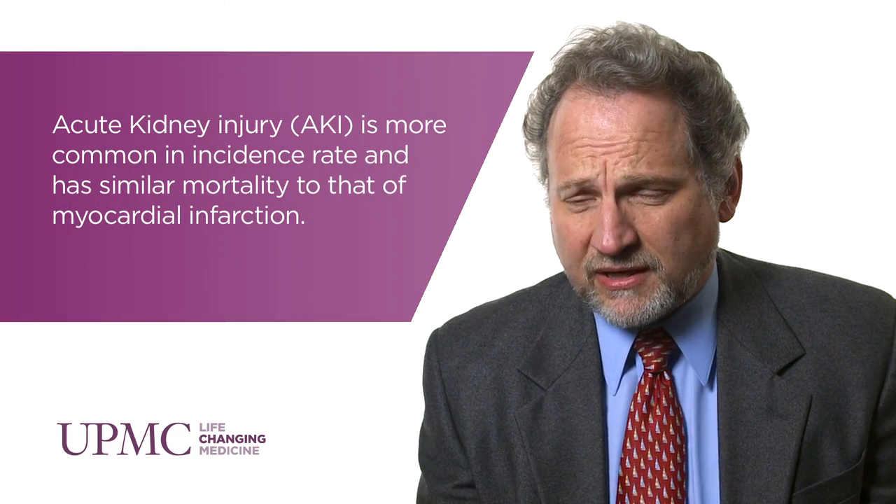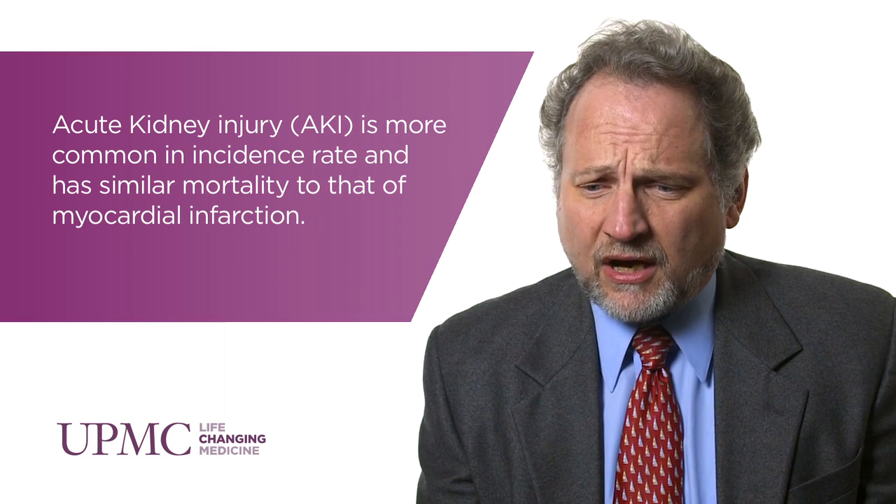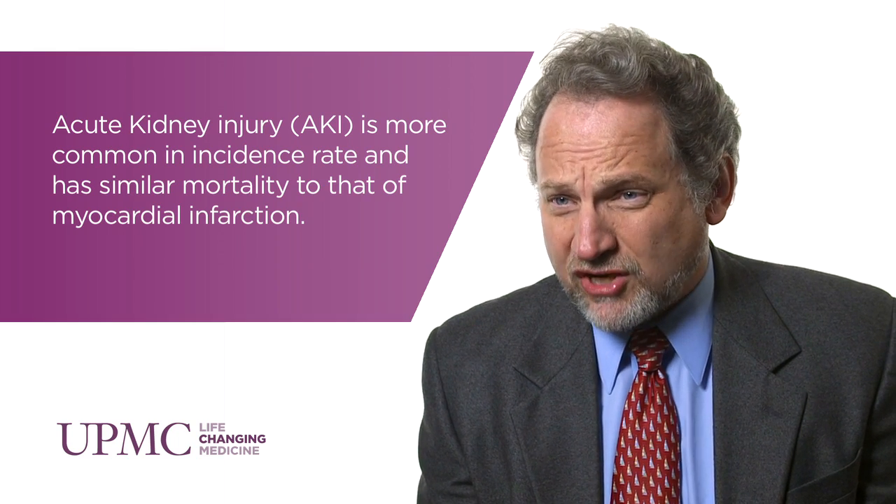It's very difficult to diagnose, which is part of the problem for treatment. Early on, there are no symptoms — it's a silent killer. Later, it's diagnosed by changes in function, manifest by changes in serum creatinine or urine output. But by then, there's often already a loss of kidney tissue.